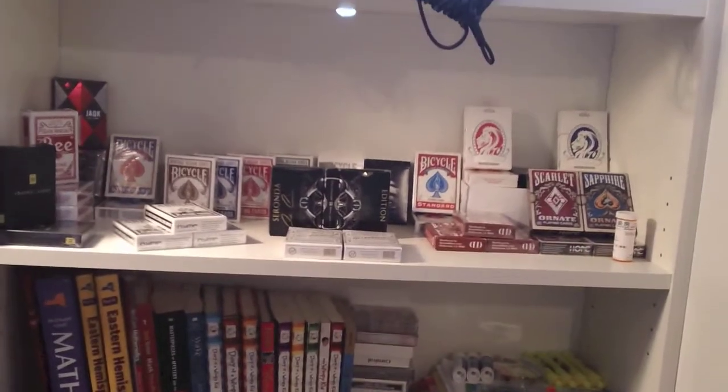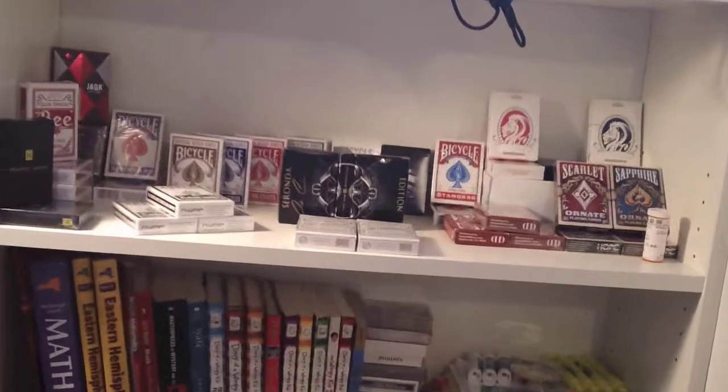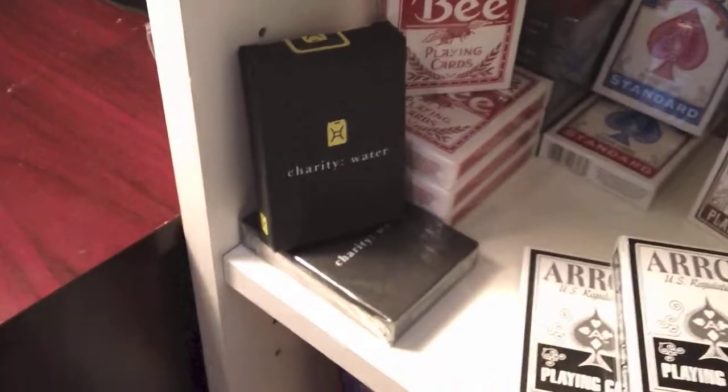Hey guys, it's Karzai here, and I'm here with an update deck collection. This is my second video today, so let's begin.